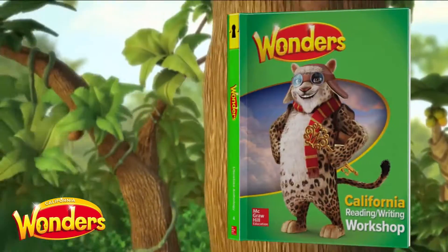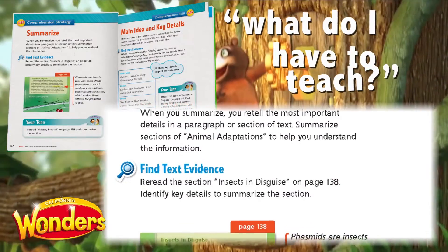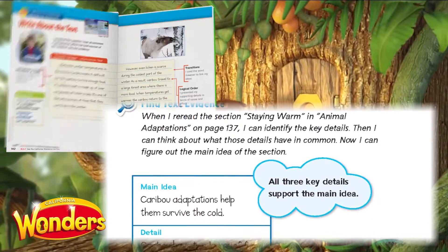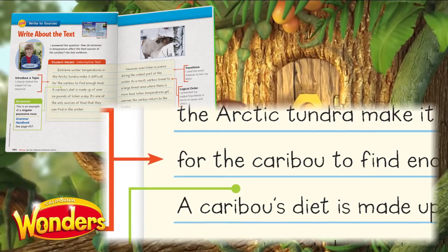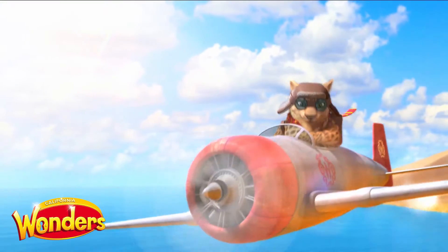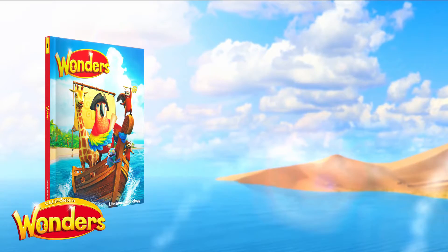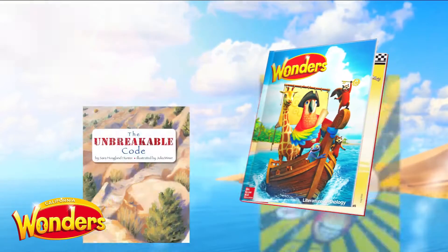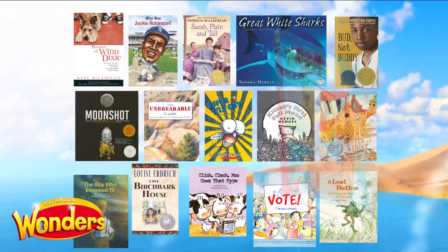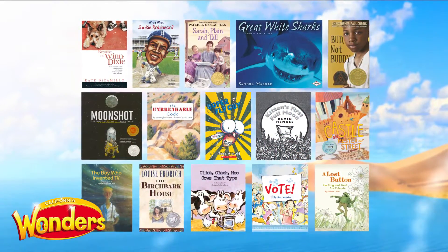The week begins with the Reading Writing Workshop. This book answers the question: what do I have to teach? It is your compilation of short, engaging, complex texts designed for mini lesson instruction and modeling of close reading. After teaching and modeling using the Reading Writing Workshop, students apply with an extended text found in the Literature Anthology. The Literature Anthology contains both literature and informational texts, with anchor and paired reads each week.